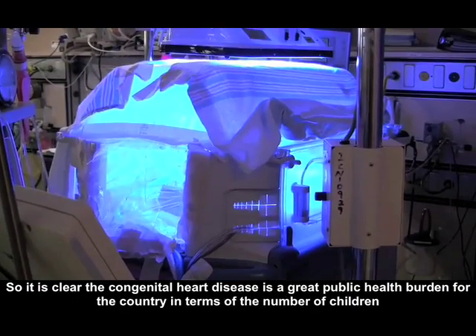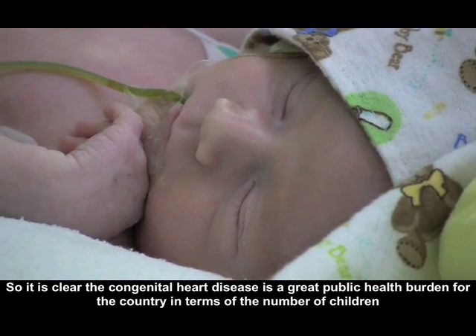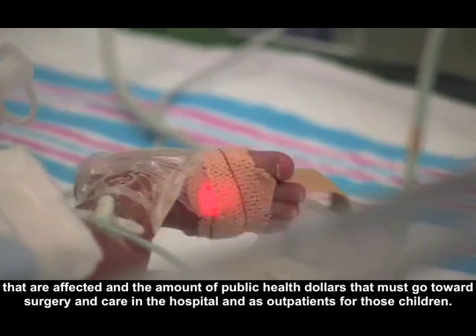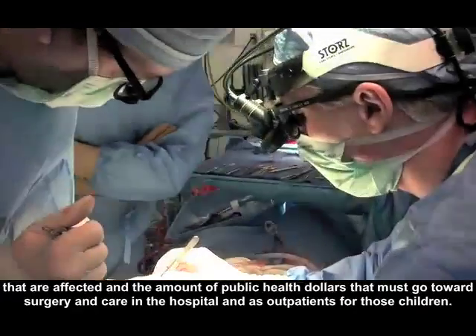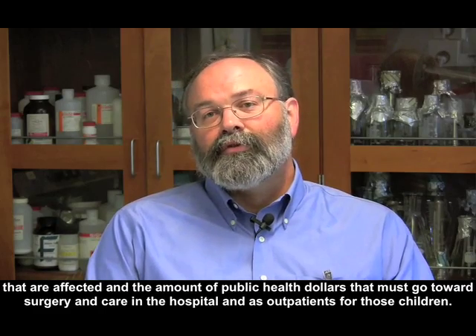It's clear that congenital heart disease is a great public health burden for the country, in terms of the number of children affected and the amount of public health dollars that must go toward surgery and care in the hospital and as outpatients for those children.